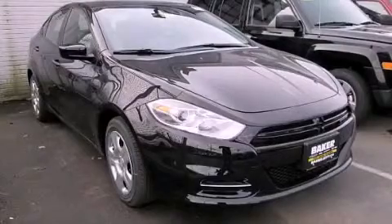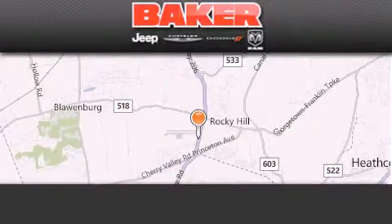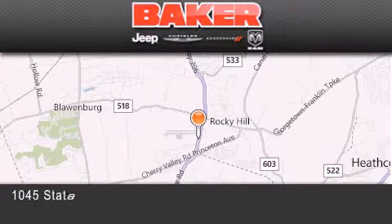Please call today to reserve this vehicle for a test drive. Stop by and visit us today at Baker Chrysler Jeep Dodge in Princeton,